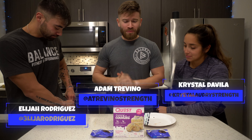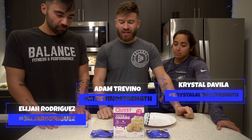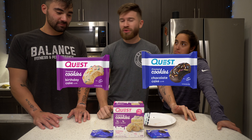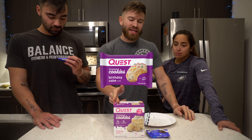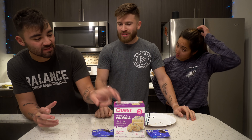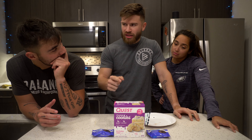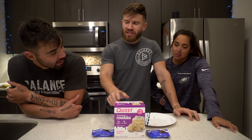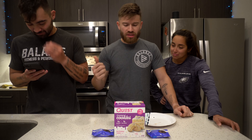We're trying a couple of new Quest products today — their new frosted cookie protein line. Right now they only have two flavors: birthday cake and chocolate cake. I like birthday cake; they have birthday cake flavored things, but I don't think I've ever seen little mini cookies from them before. Anyway, we're going to go through both of them.